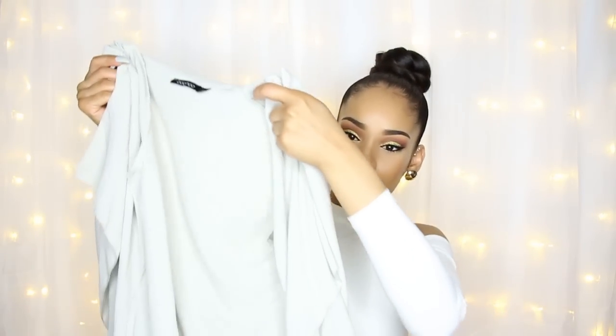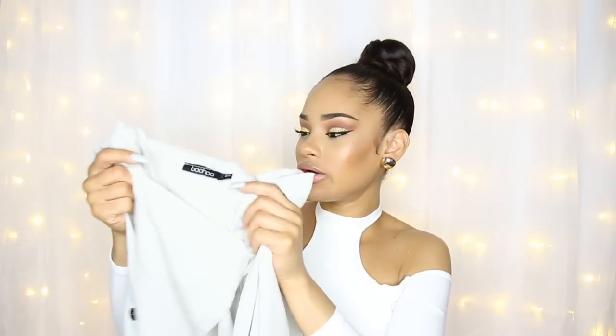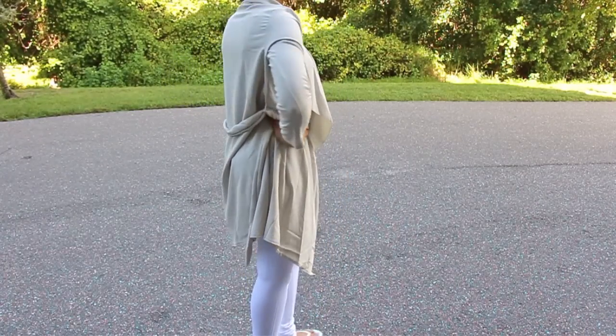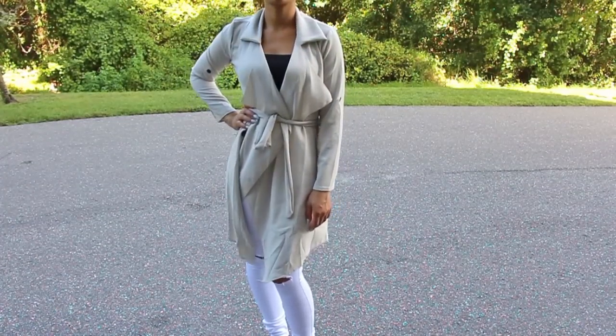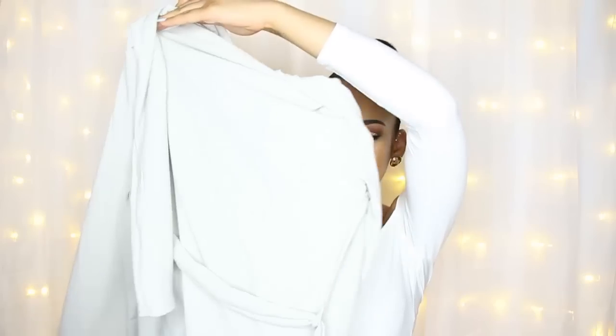The next piece is similar but in a different material and color — they described it as a stone color. I got this one in a size small-medium. It's a little heavier weight, still not thick like a coat, but heavier than the first one I showed you. It has a similar style with black buttons and a little tie you can tie around your waist.